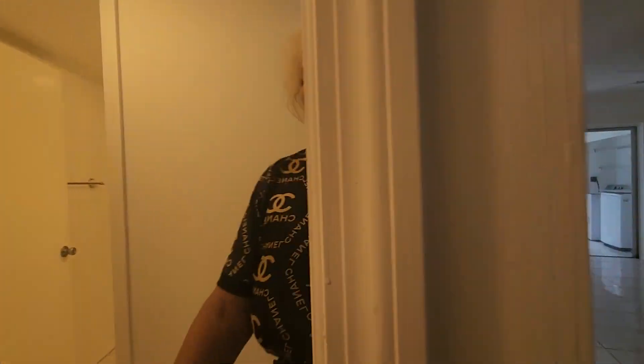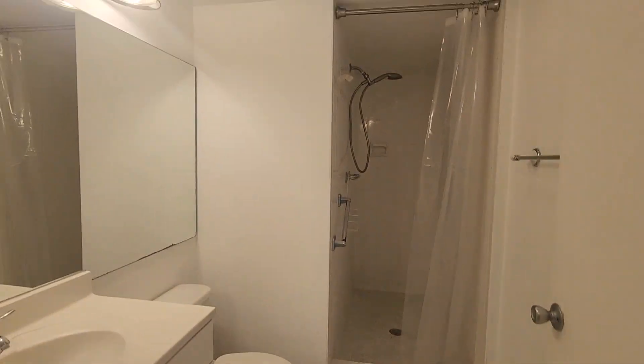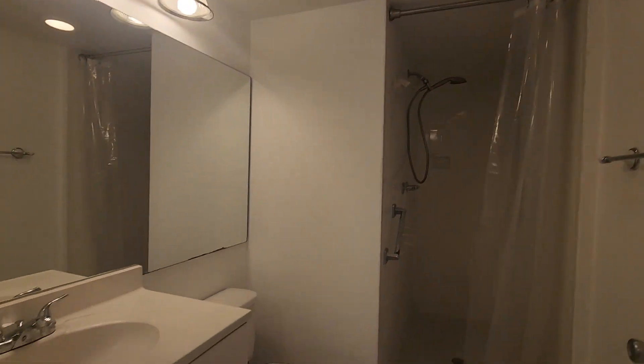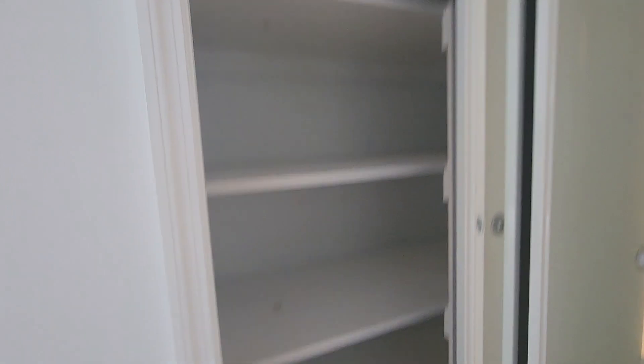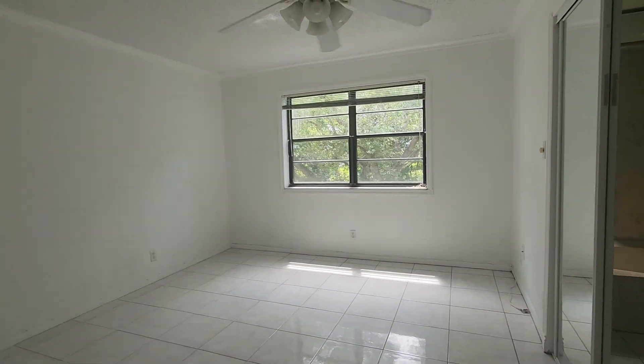Before we go in, we see an additional closet you can use as a linen closet, and a full bathroom with a stall shower with tiles up to the ceiling. This is the master bedroom suite — it has a nice walk-in closet and a second closet with a mirror. It's a good-sized bedroom that can fit up to a king-size bed.